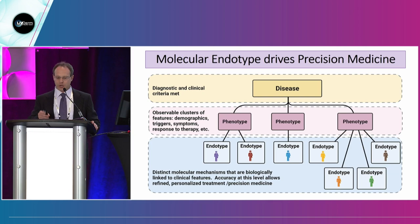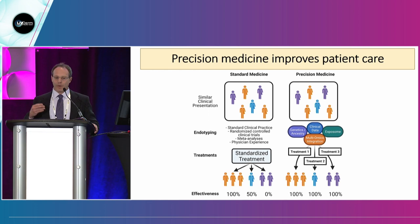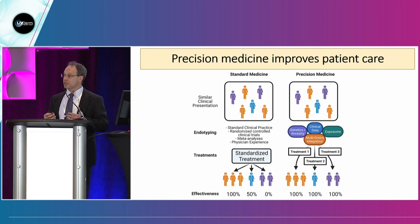Better treatment for patients depends on knowing these endotypes or subtypes. We see this in our psoriasis patients, our atopic dermatitis patients, and in things like hand eczema. In standard medicine, we have a group of patients with a similar clinical phenotype but not quite the same disease. Endotyping for standard medicine involves clinical practice guidelines, randomized controlled trials, meta-analyses, and physician experience — which we shouldn't discount. Experience does matter.